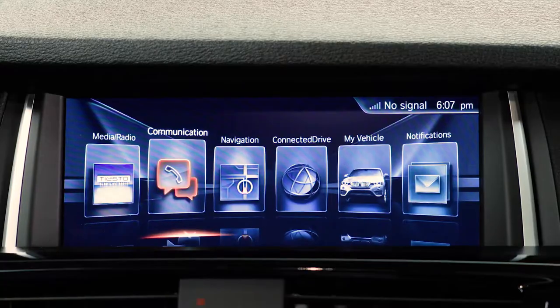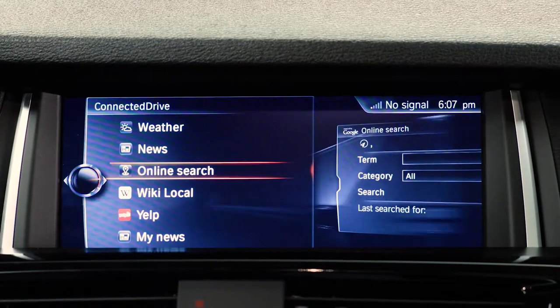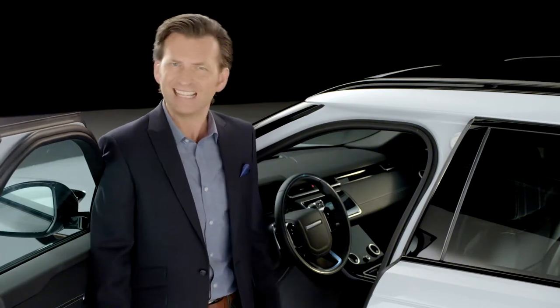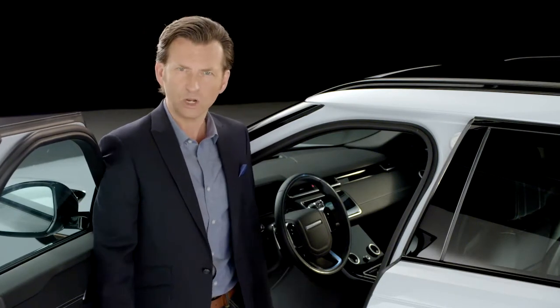The BMW, with its single 8.8-inch touchscreen, although offering similar functions to Velar with pinch-to-zoom and split-screen options, is still smaller, more fiddly and not as comprehensive.